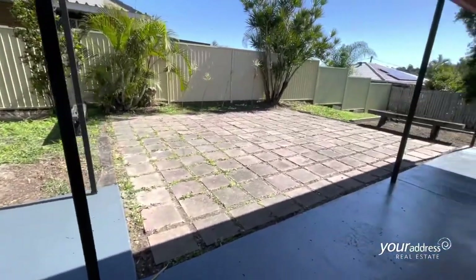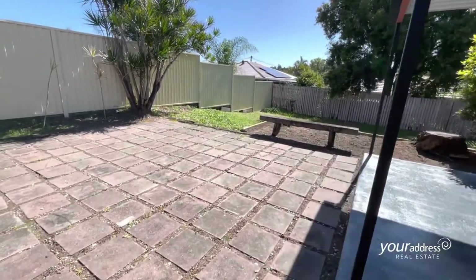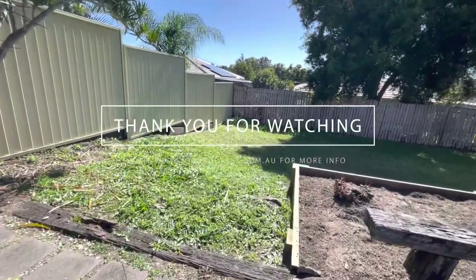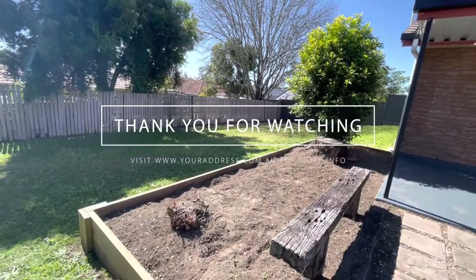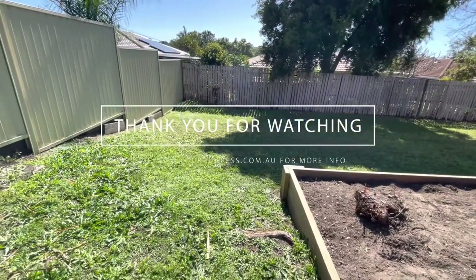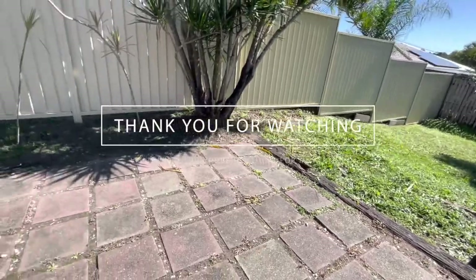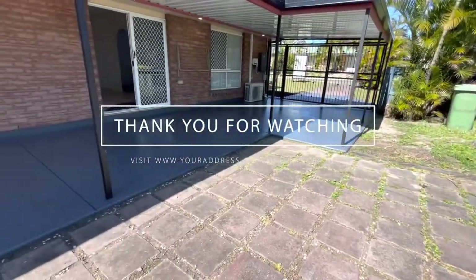Colorbond fence on two sides. Great family space for children and pets to run around and play. Neighbours are all lovely and friendly too. And so you have it — 15 Belford Street. Welcome home.